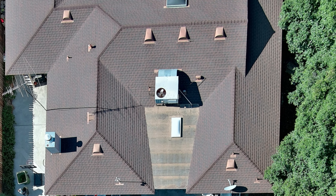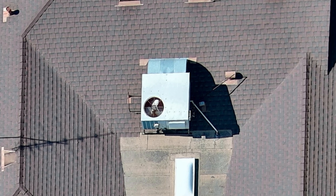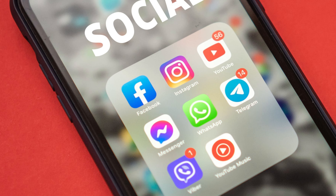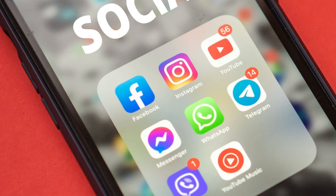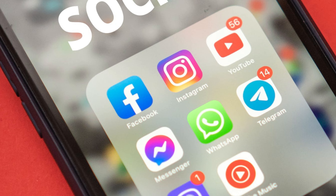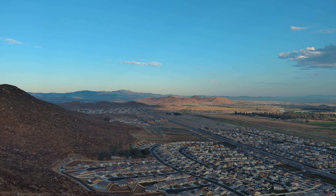Drone technology isn't confined to just property showcasing. It can also assist with property inspections, revealing hard-to-reach areas and potential issues, saving both time and money. Drone videos can easily be shared on social media platforms, increasing the property's visibility and reaching a wider audience, potentially attracting more interested buyers.